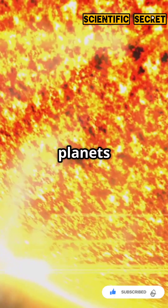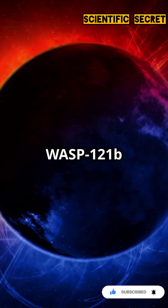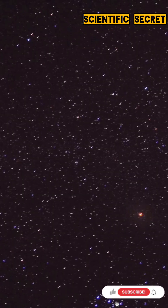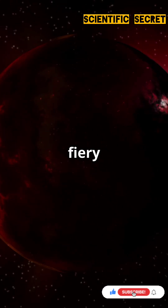It's a natural lab for understanding atmospheric loss and the fate of planets under intense stellar radiation. WASP-121b teaches us that the universe is wilder than we ever imagined. So next time you look up, remember there's a planet out there with a fiery tail.